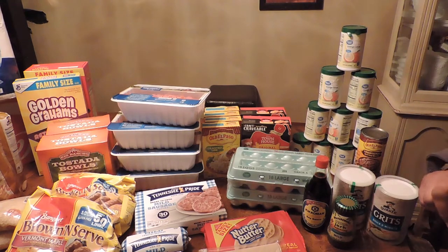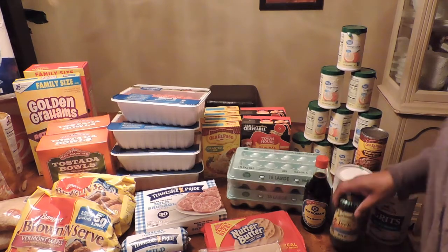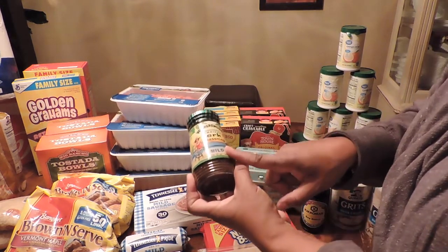This is my Walmart haul. I'm trying to get everything done before we have a snowstorm. These are the items I needed for my February meal plan, starting off with the jerk seasoning.